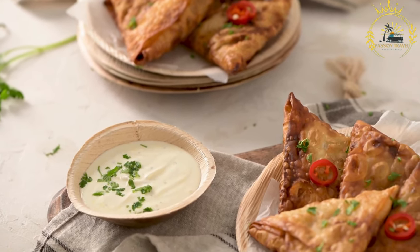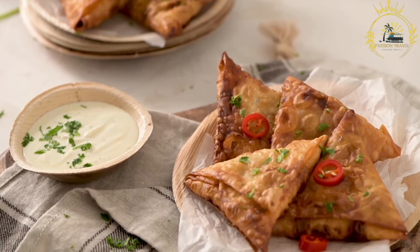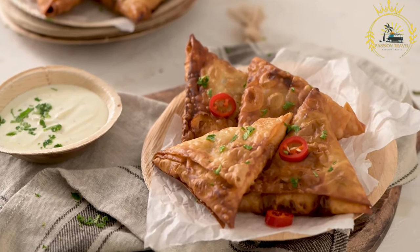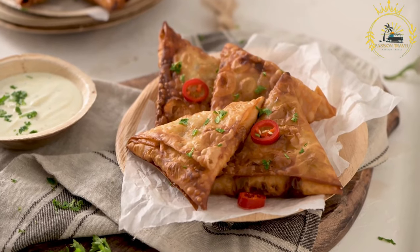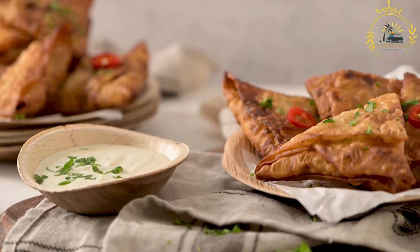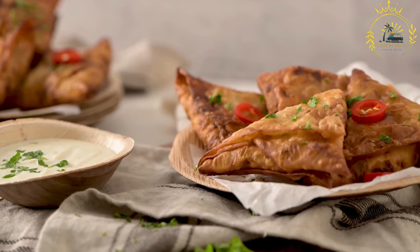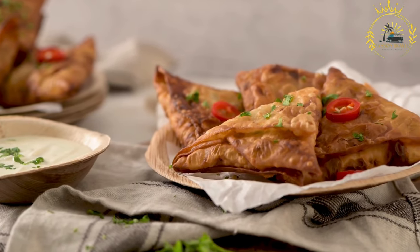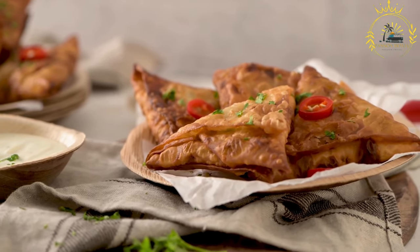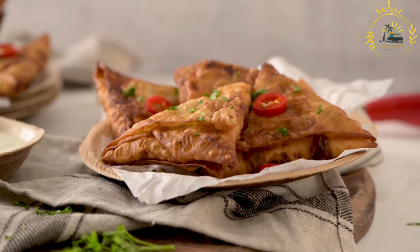Pastry: a samosa is made with a thin and crispy pastry shell, typically made from flour, water, and oil. The pastry is rolled out and folded into a triangular or cone shape to enclose the filling. Filling: the filling of a samosa usually consists of a mixture of spiced ingredients. Common fillings include spiced potatoes, peas, onions, and various herbs and spices such as cumin, coriander, turmeric, and chili.